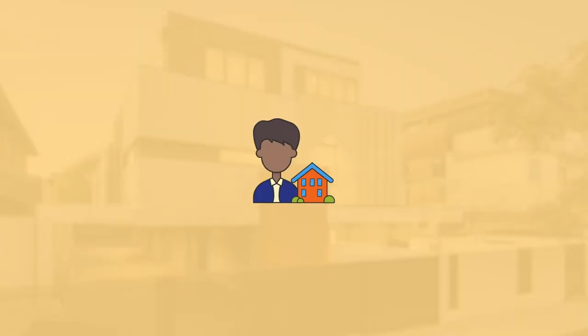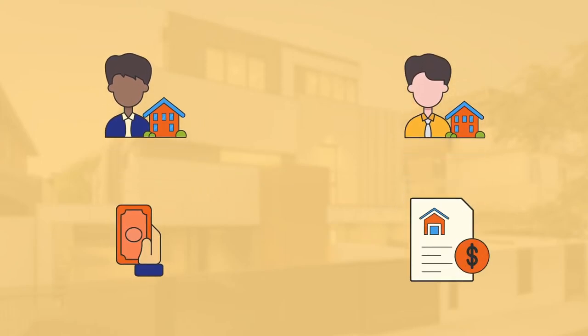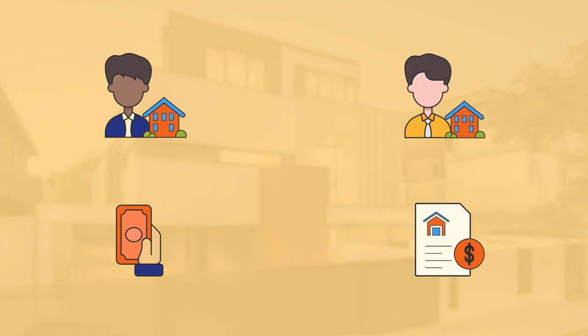So as a mortgage broker, one of the biggest mistakes I see homeowners make is paying off their home loan as quickly as possible so they can own that property outright. But what you really want to be doing is maximizing your tax deductible debt, and the best way to do that is — not to pay off your home loan as quickly as possible.